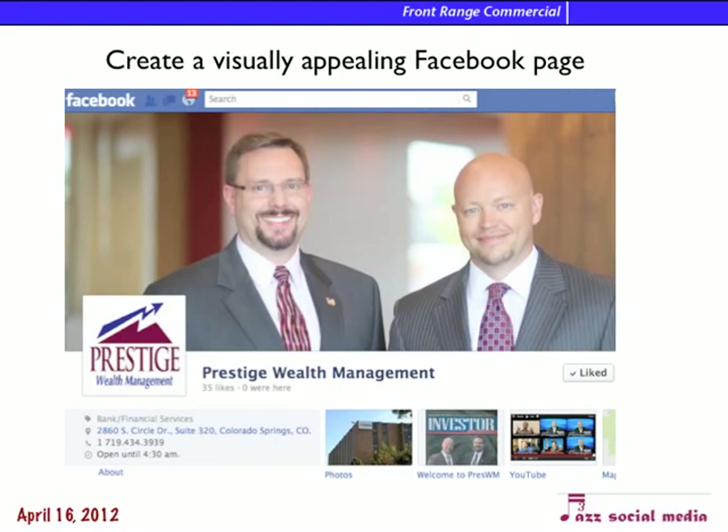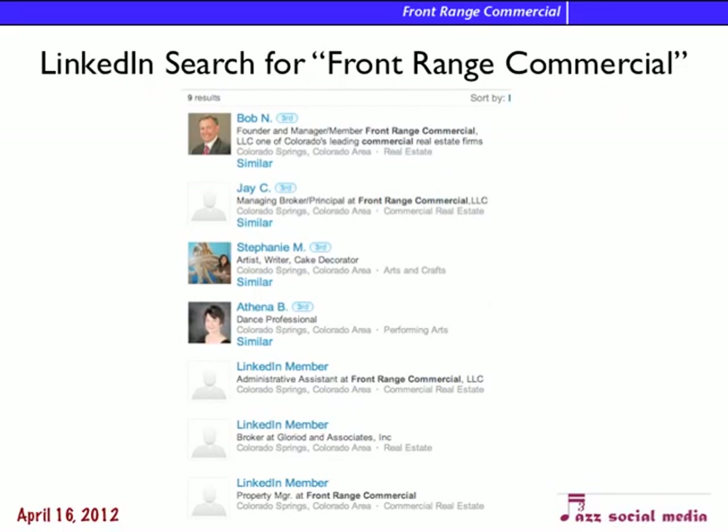This is an example of Jeff and Nick's Facebook page, and I think it looks really good — we want to do something like that. For LinkedIn, I searched for Front Range Commercial and there were a few people that work there who are listed. It's important to encourage the people who work at the company to have their own LinkedIn page, say good things about the company, and also to have a company page as well.